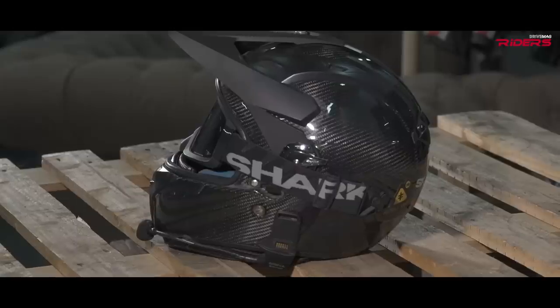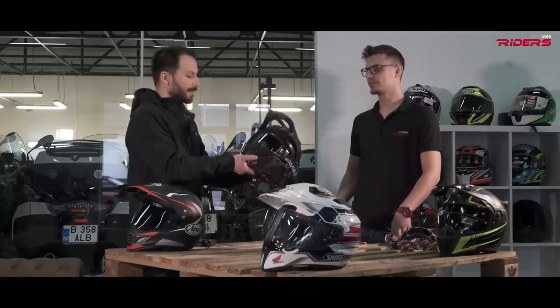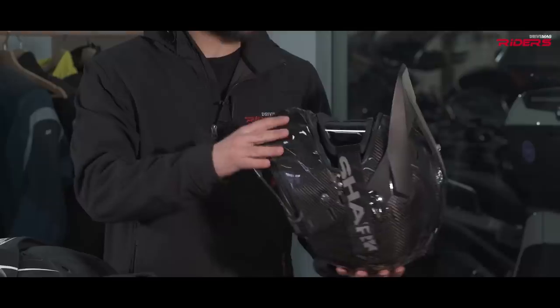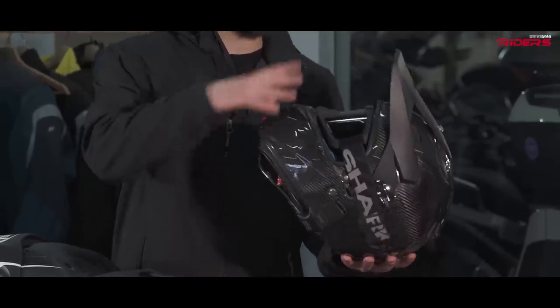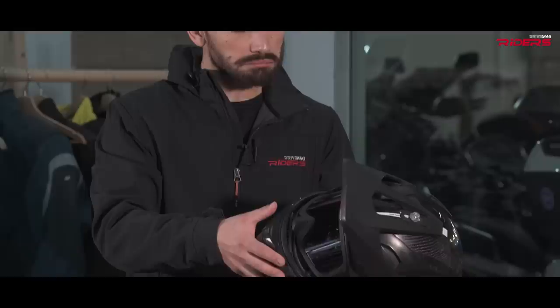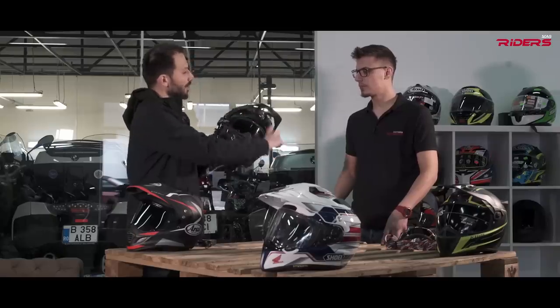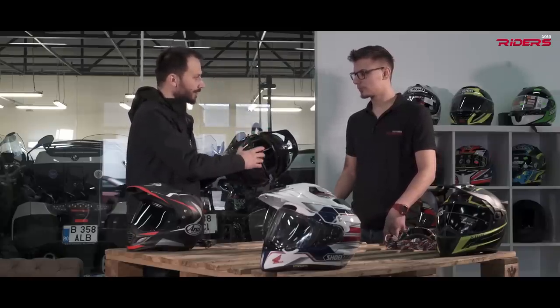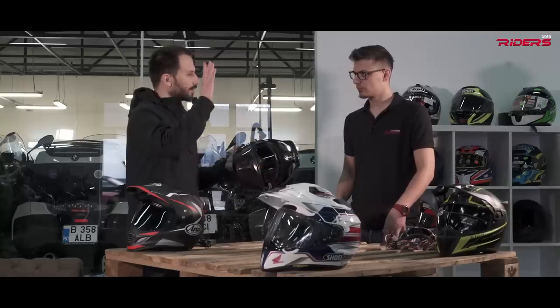I'll start with the Shark because it was my first helmet. It's derived from a touring helmet — a full face helmet, actually. If you remove the beak and the goggles, you can put a visor on and use it on a naked bike. The base model was called the Vision-R, and this one is derived from that. It's called the Visionary because it has a huge visor.